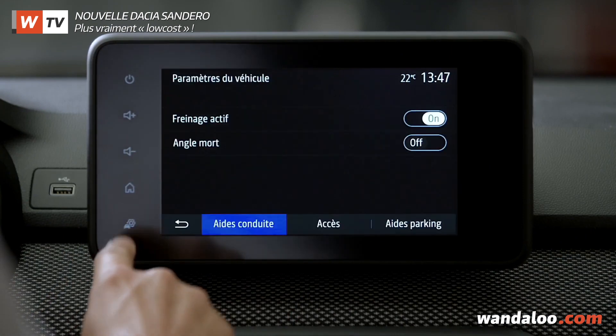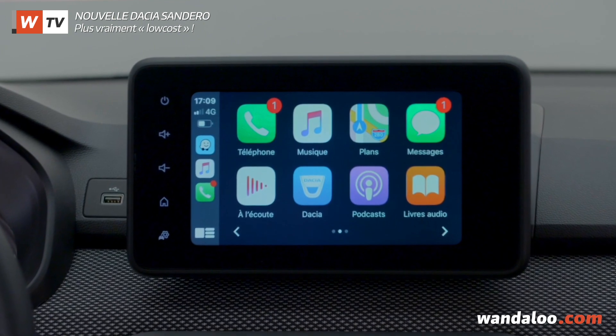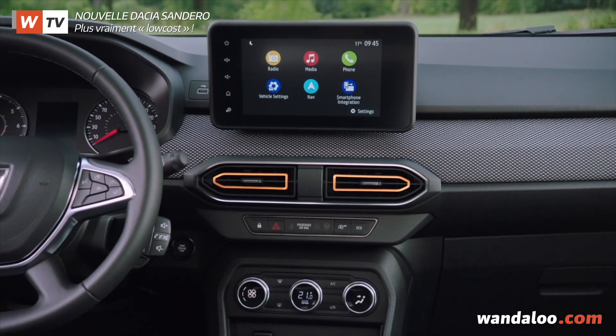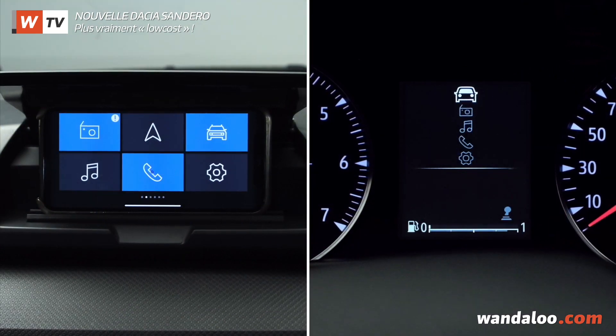La connectivité n'est pas en reste, puisque la Sandero 3 propose un nouvel écran tactile allant jusqu'à 8 pouces, assorti selon les finitions à deux systèmes multimédia connectés : média contrôle et média display.